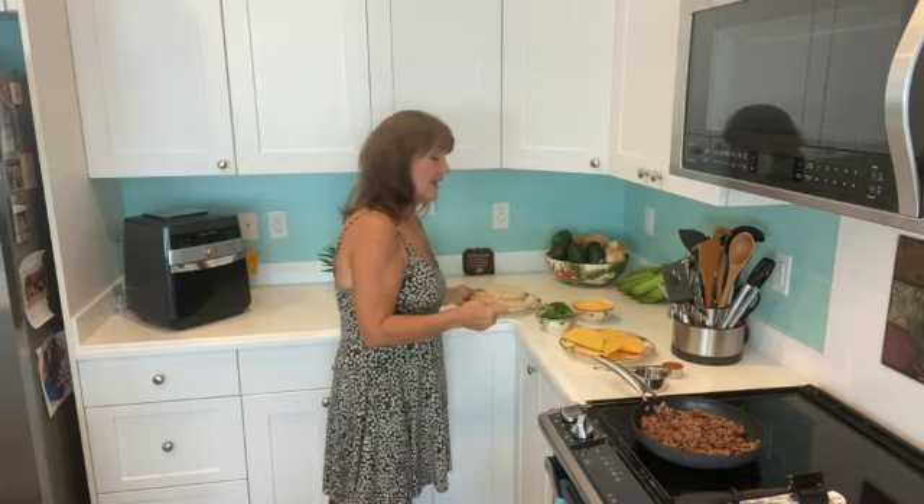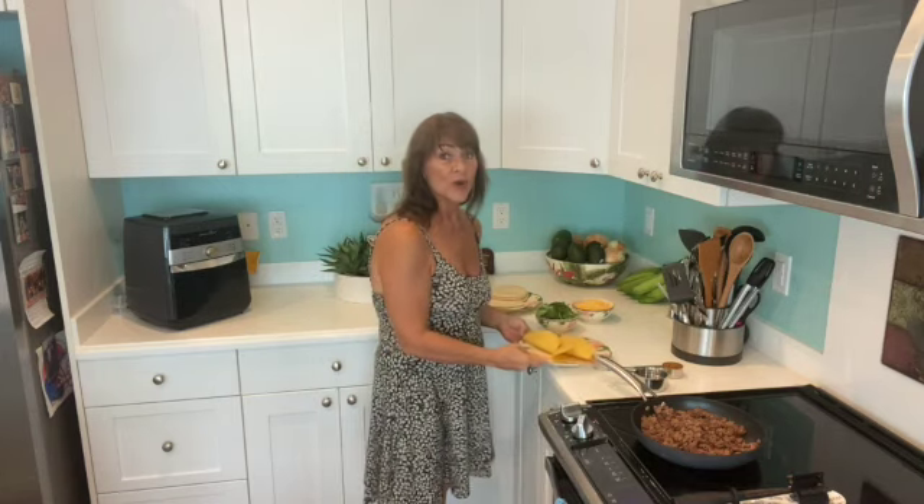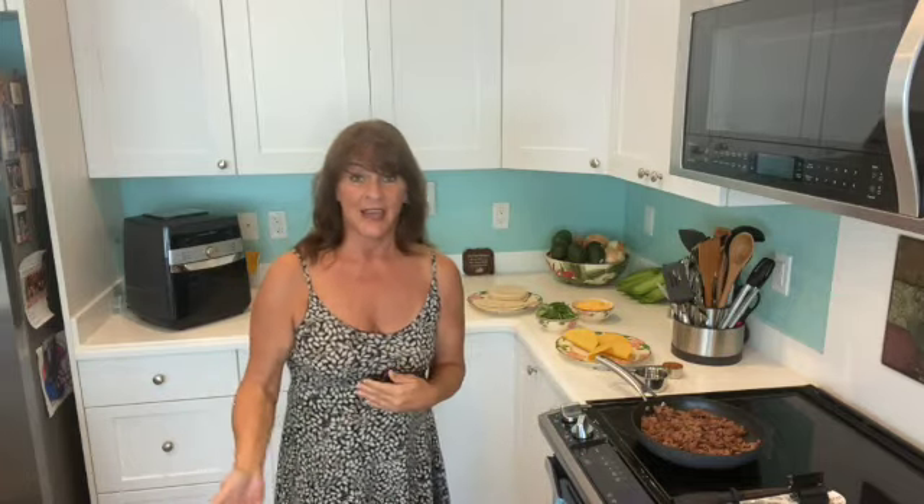I want to tell you that there are things in prepping that you maybe wouldn't naturally buy for everyday use, but it's okay to do that too — like pre-prepared taco shells. You can keep them for a long time; they're sealed, so they can be part of your emergency preparation. And sometimes emergency preparation is just: I'm tired and I want a good taco and let everybody fend for themselves.